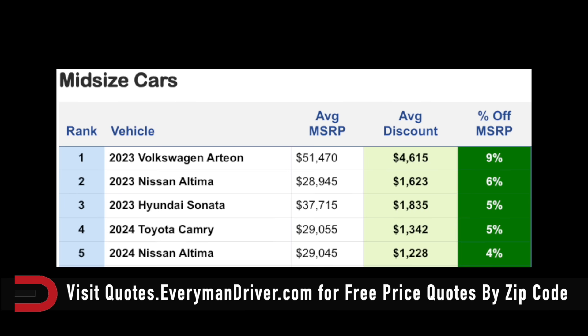Mid-sized cars: the Hyundai Sonata is 5% off, about $1,800 is the average discount. Nissan Altima, 6% off, $1,600. And the Arteon from Volkswagen is 9% off average MSRP, so the discount there is $4,600 on average.